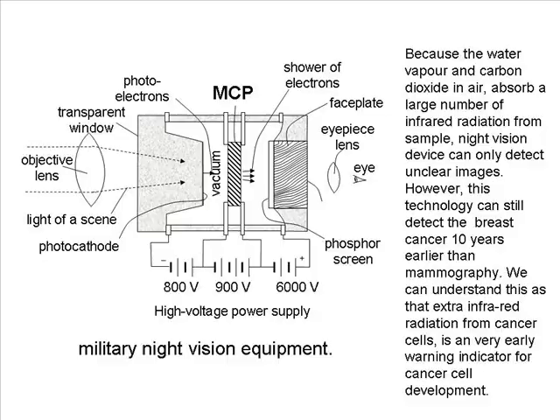Because the water vapor and carbon dioxide in air absorb a large amount of infrared radiation from samples, night vision devices can only detect unclear images. However, this technology can still detect breast cancer ten years earlier than mammography. We can understand this as: the extra infrared radiation from cancer cells is a very early warning indicator for cancer cell development.